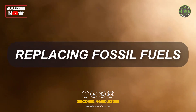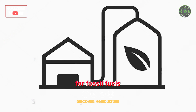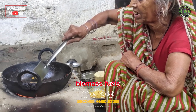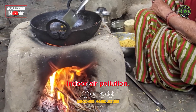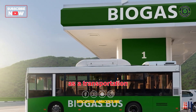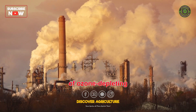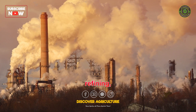Biogas can act as a clean substitute for fossil fuels in various applications. It can be used as a cooking fuel, replacing traditional biomass fuels that contribute to deforestation and indoor air pollution. Furthermore, biogas can be utilized as a transportation fuel, reducing our reliance on fossil fuels that contribute to ozone depletion through the release of ozone-depleting substances during extraction, refining, and combustion.